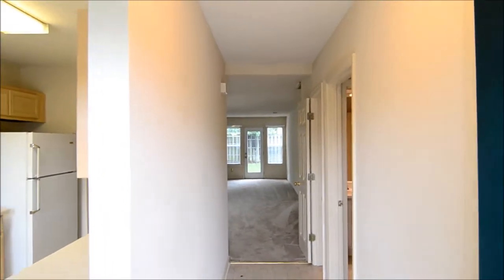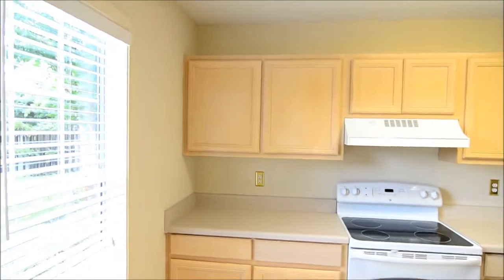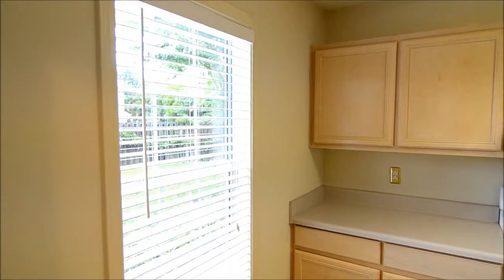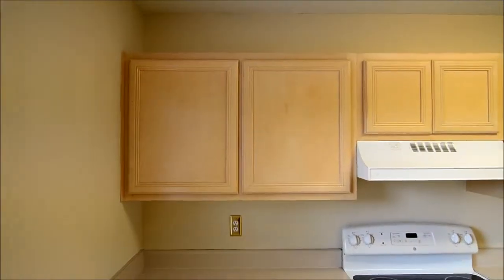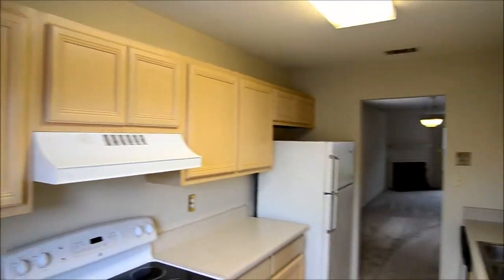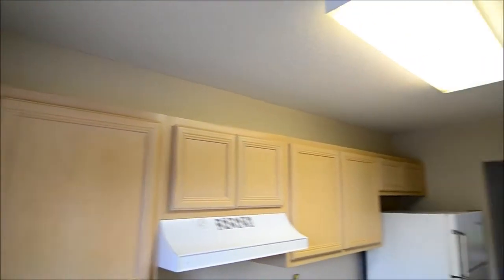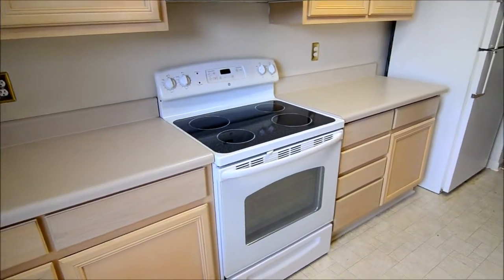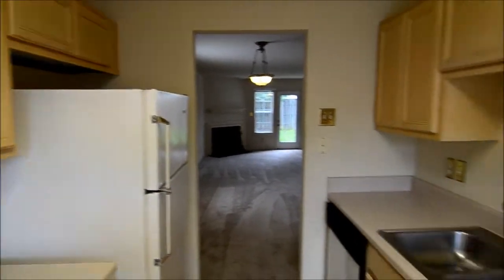As you step into this home you enter into the entryway, and just off of it to the left is the kitchen. It's a nice bright open kitchen, gallery style. You have a window on the front end looking out to your front yard. Nice cabinetry, so ample storage space. There's also some space above the cabinets for extra storage or decorative items. You have a smooth top electric range, self-cleaning, and also a refrigerator and dishwasher.